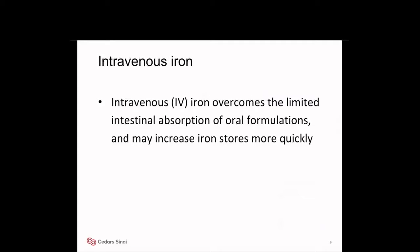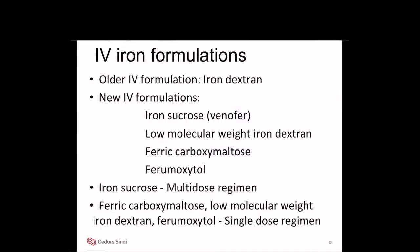Intravenous iron overcomes the limited intestinal absorption of oral formulations and may increase iron stores more quickly. IV iron formulations available are iron sucrose, Venofer, low molecular weight iron dextran, ferric carboxymaltose, and ferumoxytol. Iron sucrose is given as a multi-dose regimen, while ferric carboxymaltose and low molecular weight iron dextran are single-dose regimens.